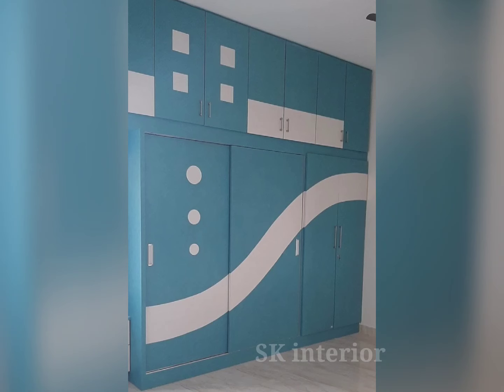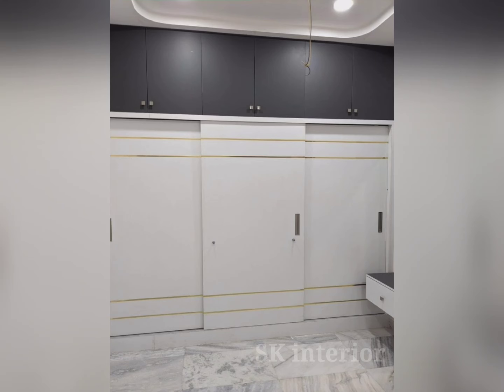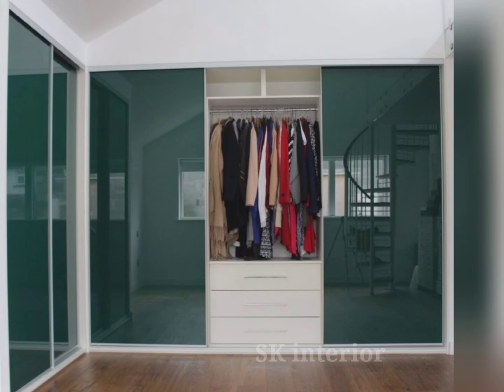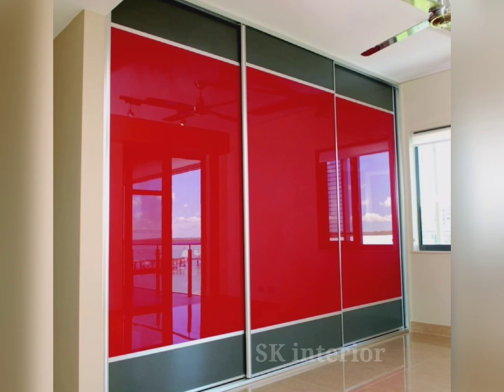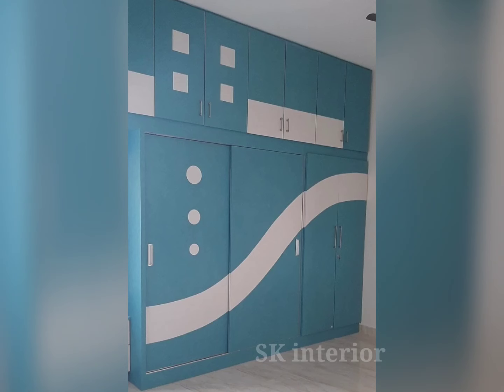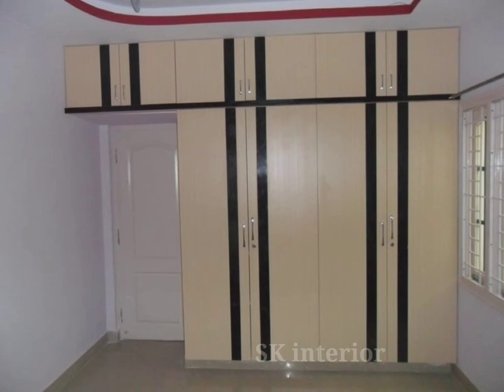For those seeking inspiration for bedroom wardrobe color combinations, explore trending color options while considering the room's natural lighting and size. Modern bedroom wardrobes often feature sophisticated and trending color combinations.